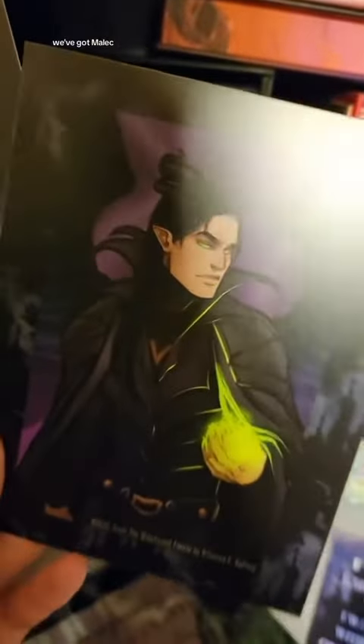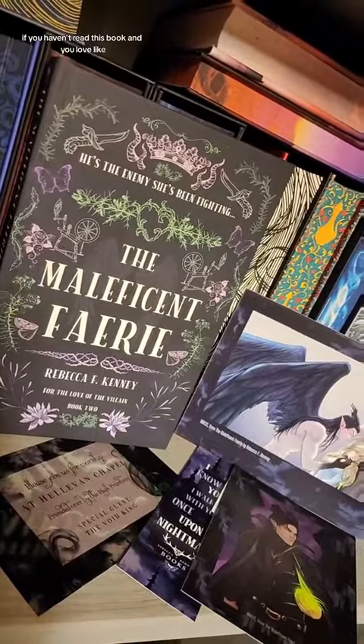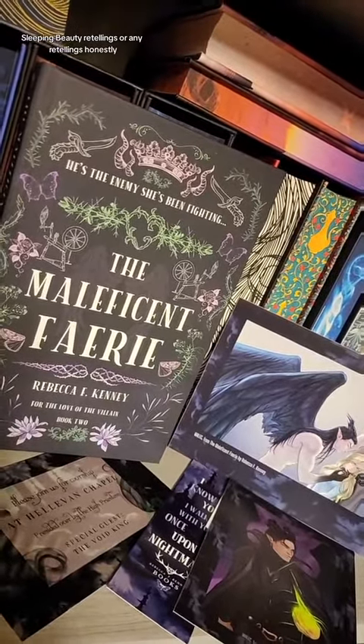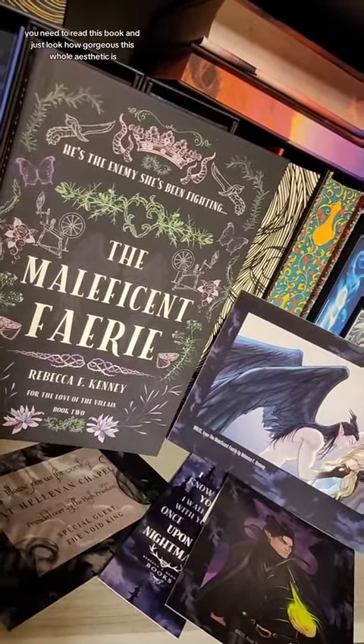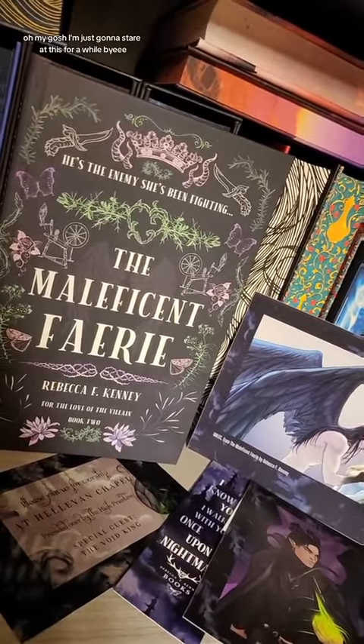And then we've got our bad boy here — we've got Malick. Look at the fan art, it's stunning. Just gorgeous. If you haven't read this book and you love Sleeping Beauty retellings, or any retellings honestly, you need to read this book. Just look how gorgeous this whole aesthetic is. I'm just gonna stare at this for a while. Bye.